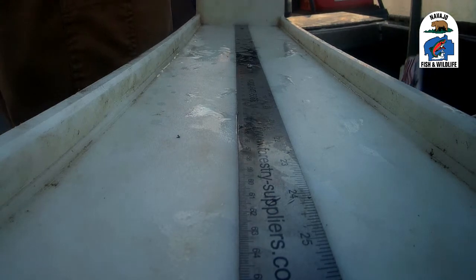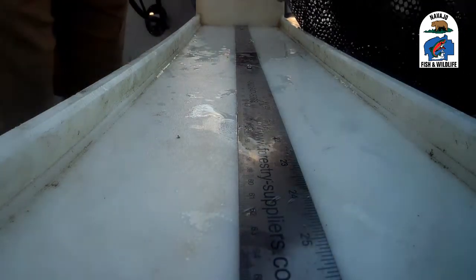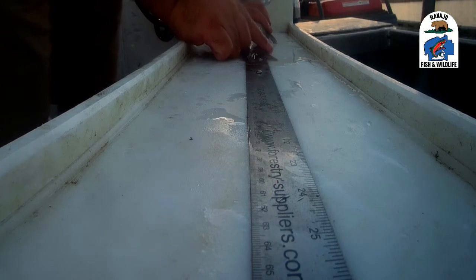The Navajo Nation Department of Fish and Wildlife recently completed an electrofishing survey at Wheatfield Lake. Both rainbow trout and brown trout were collected during the survey.